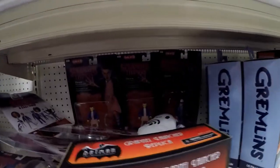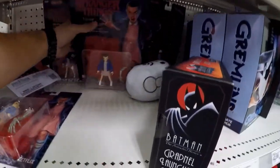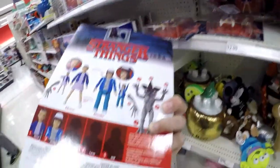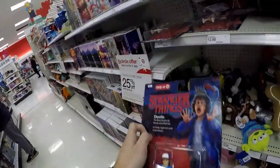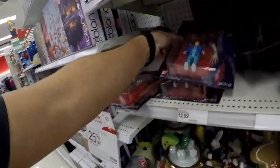Gremlins, Stranger Things — only at Target exclusives. These look like they've been ravaged through a little bit, but they're still pretty mint. It looks like it's a build-a-figure, so Marky, Blucus, and Will — you gotta be on the lookout for that. They've only come out with Eleven and Dustin right now.